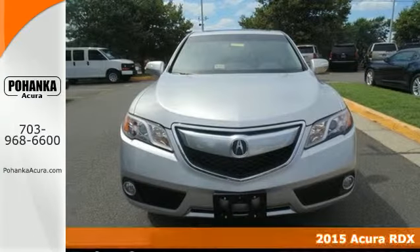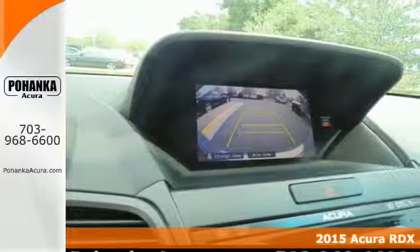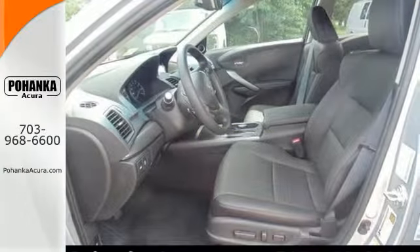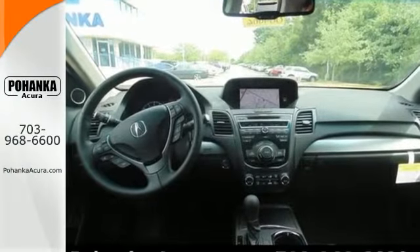It's a 2015 Acura RDX. You'll love this premium 5-passenger vehicle, sophisticated and spacious cabin. There's comfort for all with room for 3 in the rear, perforated leather upholstery, heated front seats and climate control.